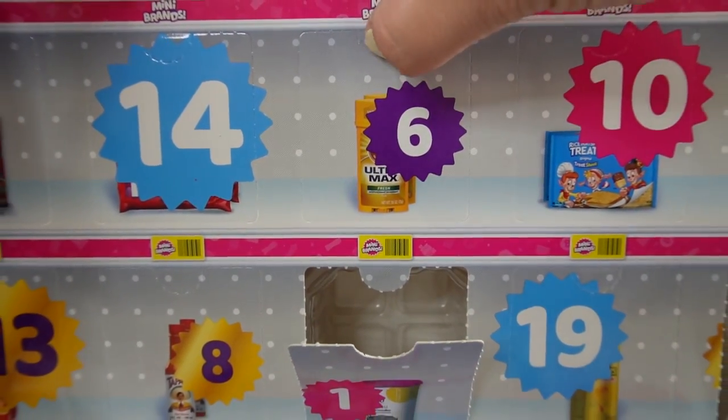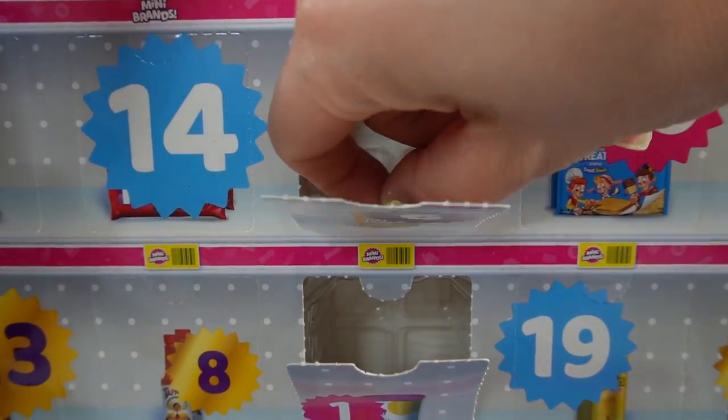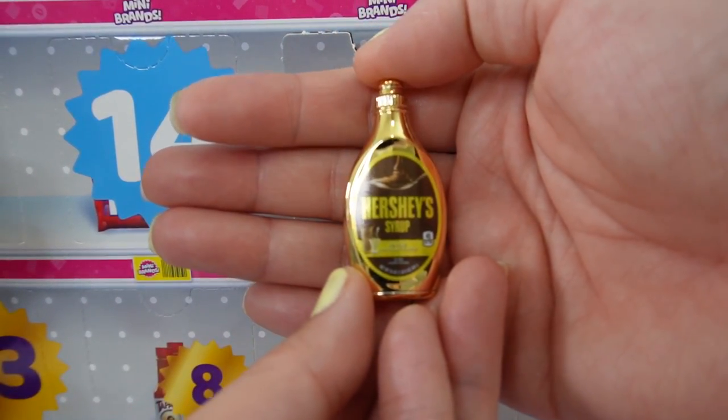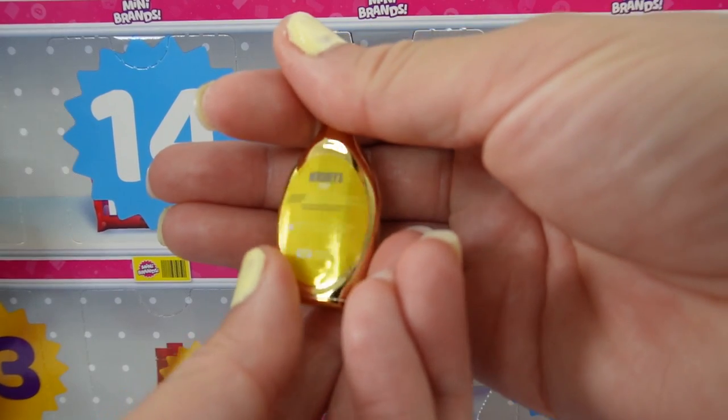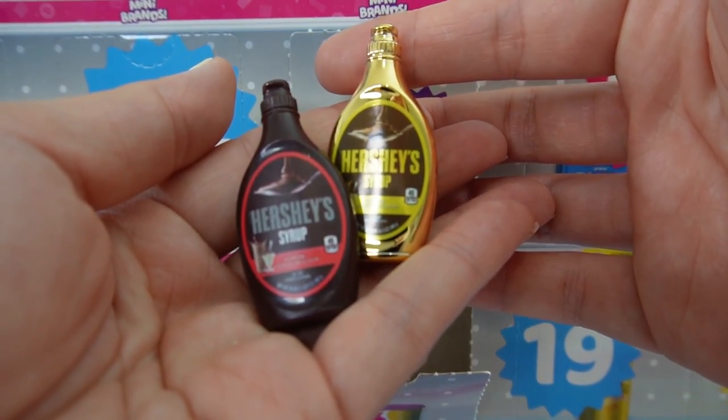Number six — this one's special. Take a look. We got a gold one. This is a gold Hershey's syrup. Look how shiny it is. Let's compare it to the regular one.